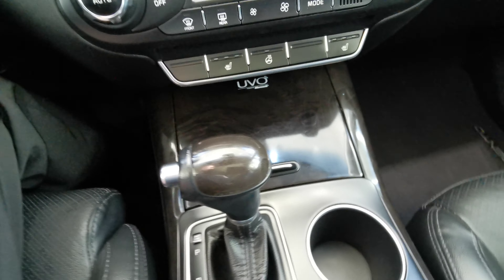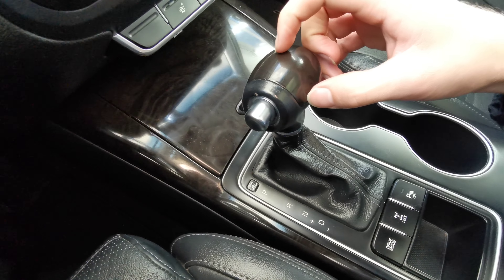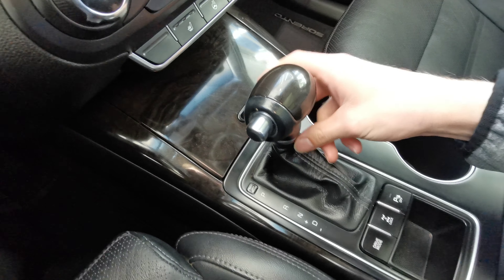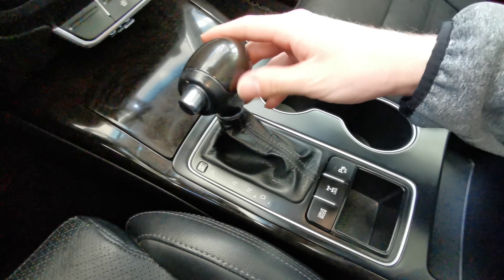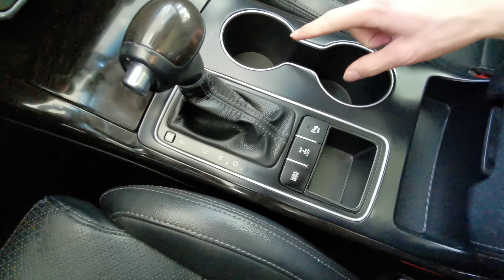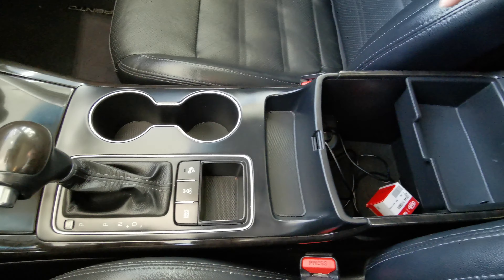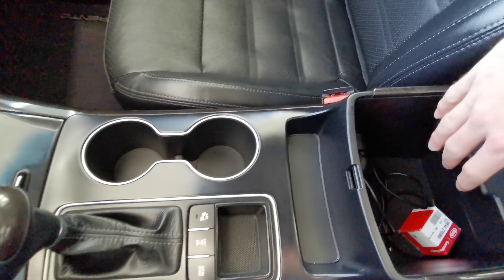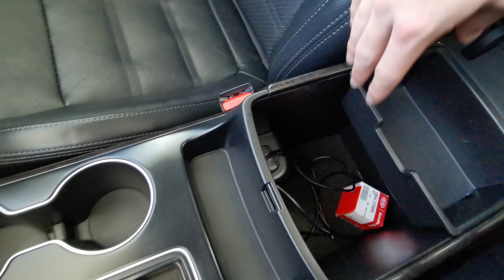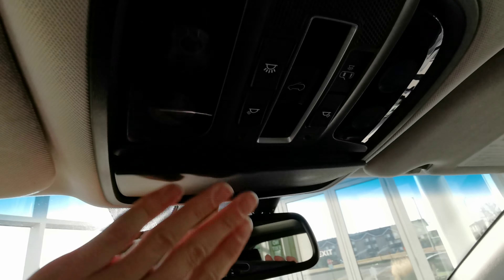Manual climate controls with heated front seat and heated steering. Nice little storage compartment with your USB auxiliary ports and extra power banks — just folds right down. You have a nice hard top on your gear shifter with leather wrapping. You have your drive mode selector and park assist. Two cup holders and a small storage compartment, as well as all your extra cords and your lock nut.